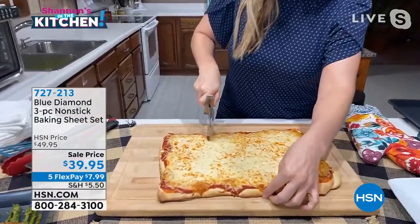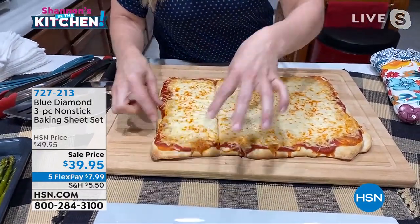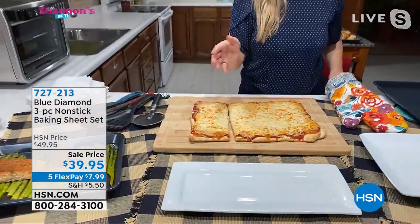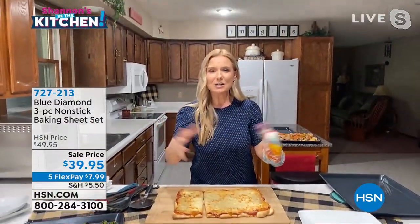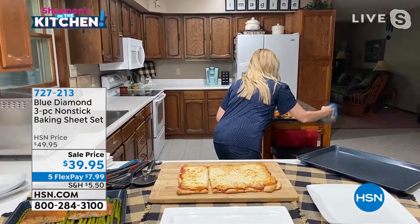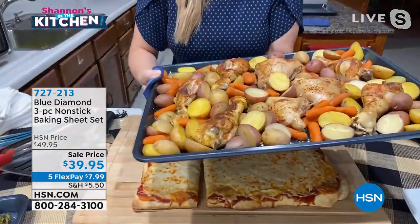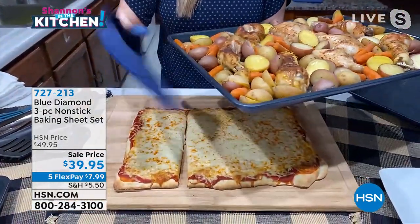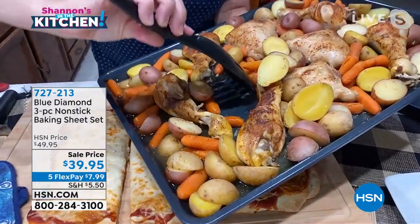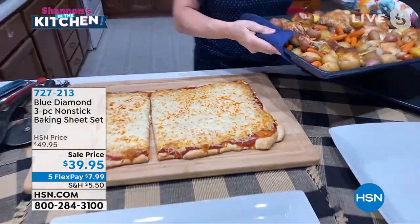Look at the bottom of my crust — look at that great browning. It's nice and crisp, but you get that nice ooey-gooey cheesy inside. That's because of the bottom of the pan — you're getting airflow underneath. This is the one sheet pan meal: full of chicken and vegetables. You get nice crisping and browning on the chicken, and when you take it off, look how easy it is to clean — nothing is sticking to it.